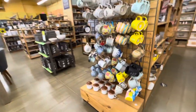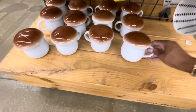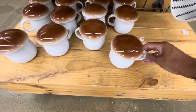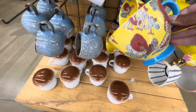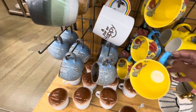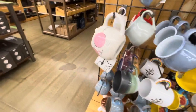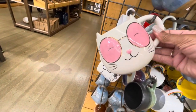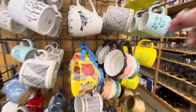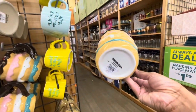So on this little end cap right here they have a lot of different mugs. Look at this mug right here - it's shaped like a mushroom with them on the top, really cute. This one right here - and all of these are under $9. A cup of happy with the rainbows, and some little caps. Look at this one right here.